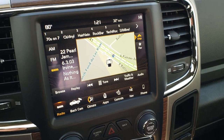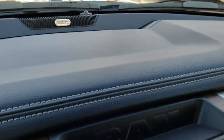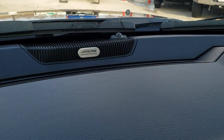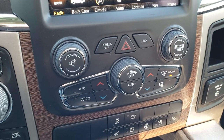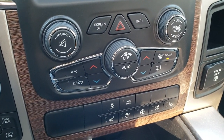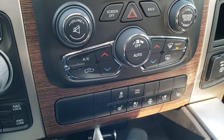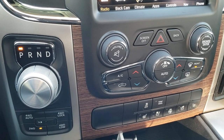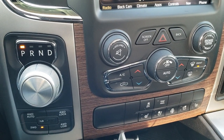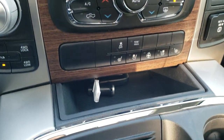This one does have the upgraded Alpine sound system with the factory subwoofer. Dual climate control. And you can get more heated and cooled seat buttons down there. Stability control, tow haul. And it does have the 8-speed automatic transmission with push-button 4-wheel drive and the 4-wheel drive auto feature.